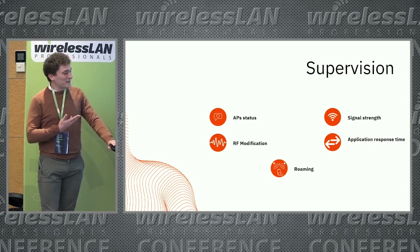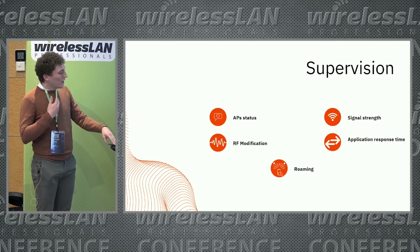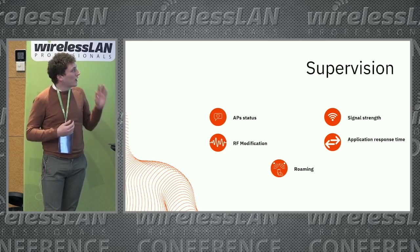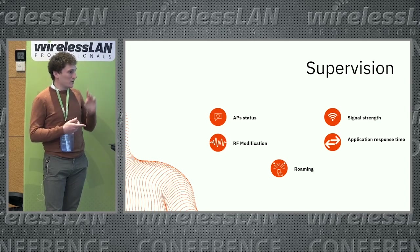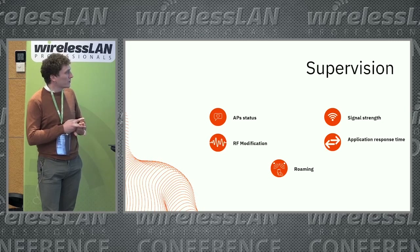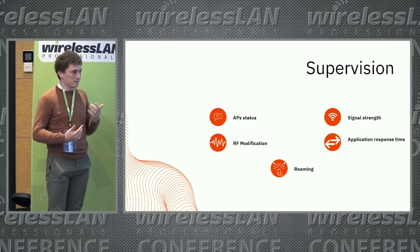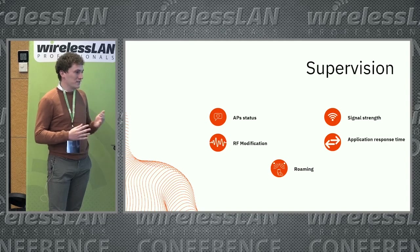As the design and installation phase has been completed, it's the life cycle of the solution. As a first step, to improve troubleshooting and anticipate user feedback, it's essential to monitor at least the following elements. For AP status, you can monitor the uptime of the APs and the transmit power of each radio. For application response time, you can set this in parallel with the gateway access time to see where the latency is. Just monitoring the switch port is not enough for supervision.